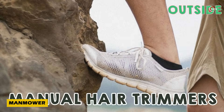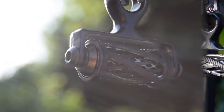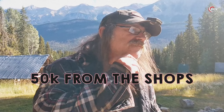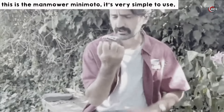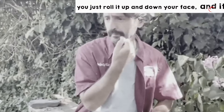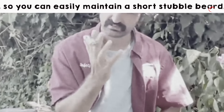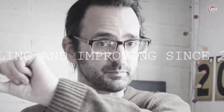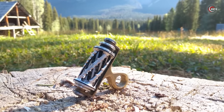Ever thought of merging gardening tech with your grooming routine? Meet MANMAUER. Unlike ordinary shavers, this innovative device takes inspiration from the world of gardening. With no cords, batteries, or fancy apps, it's a straightforward solution for your shaving needs. MANMAUER doesn't need foam or water, thanks to its self-sharpening blades that are gentle on the skin. Imagine being able to shave safely, even without a mirror. At just $20, it's a steal for the convenience it offers.